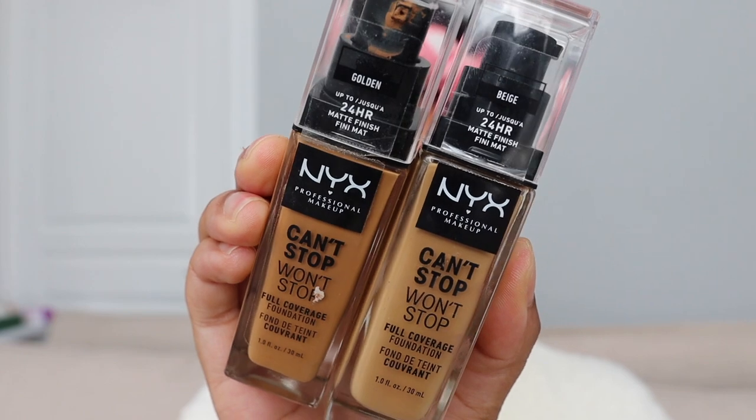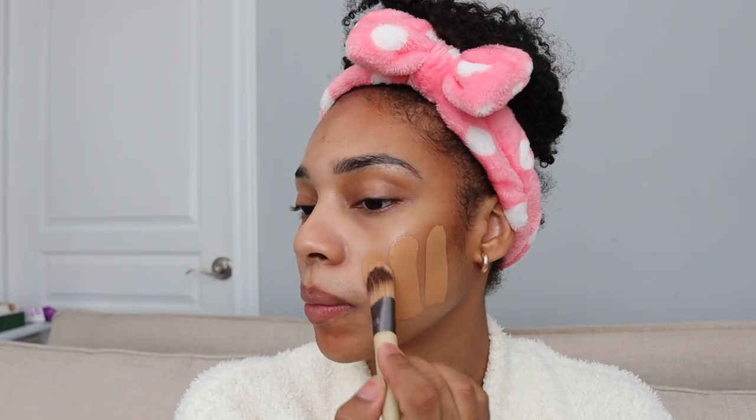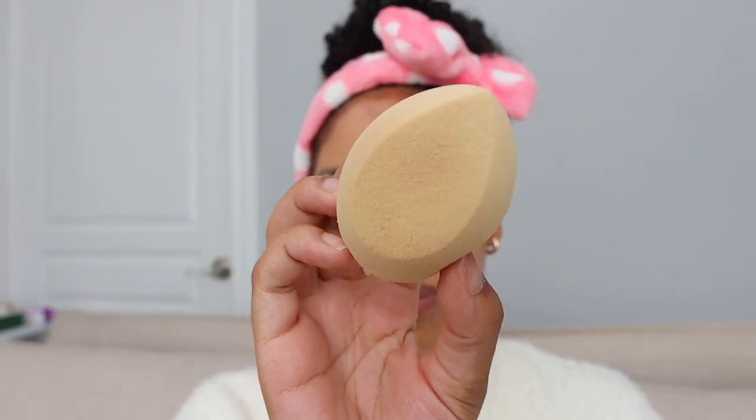Now that I'm all chiseled, I'm going in with my foundation — the Can't Stop Won't Stop foundation by NYX. This is fungal acne safe. I'm using two different colors and applying with a foundation brush. I've noticed that applying makeup with a foundation brush first and then blending it out with a beauty sponge has really given me that flawless base. It really helps cover texture issues — right now I'm having a bit of congestion along my forehead — and gives me the coverage I need without excessively building up makeup.